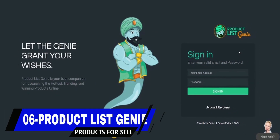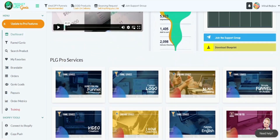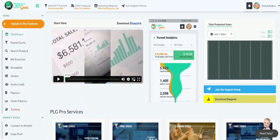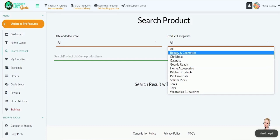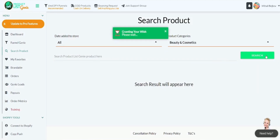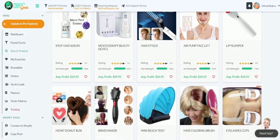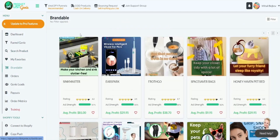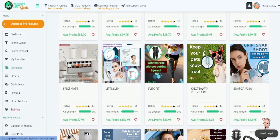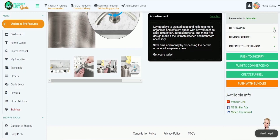Coming in at number six is ProductListGenie. ProductListGenie is an innovative website designed to assist entrepreneurs, online sellers, and e-commerce enthusiasts in their search for new and profitable products. The website harnesses the power of data analytics and artificial intelligence to provide users with a list of the hottest and trending products in the market. The platform is user-friendly, allowing users to filter products by categories, keywords, and other parameters. ProductListGenie also provides a comprehensive analysis of each product, including historical sales data, pricing trends, and competition levels.